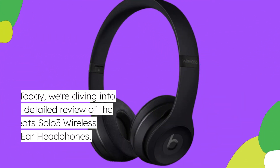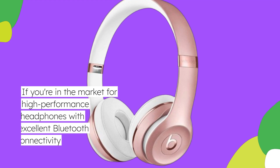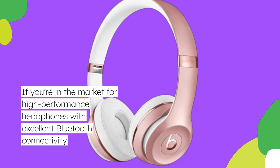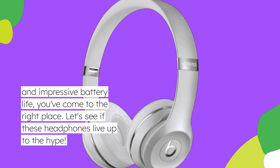Welcome back to Product Critique. Today, we're diving into a detailed review of the Beats Solo 3 wireless on-ear headphones. If you're in the market for high-performance headphones with excellent Bluetooth connectivity and impressive battery life, you've come to the right place. Let's see if these headphones live up to the hype.